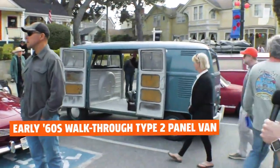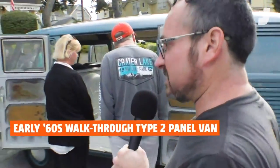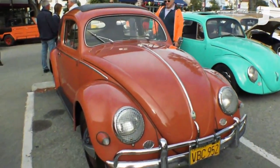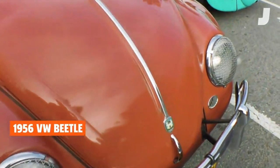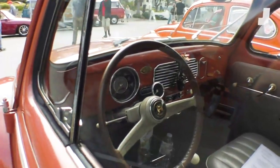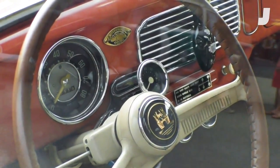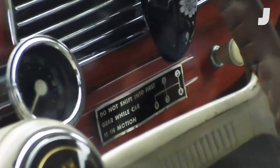This is a delivery panel bus — and it has the rare option of opening doors on both sides, the walkthrough style, which was not that common. This looks like a '56 or '57. Very pretty — I like the stone guards and the lights. Lots of good details. It says it's coral red, although I still think terracotta isn't a bad name. It's got all kinds of nice period accessories — look at the little tachometer strapped to the steering column. I love stuff like that. There's even a sticker that says don't shift into first when the car is in motion, because this didn't have a synchronized first gear.